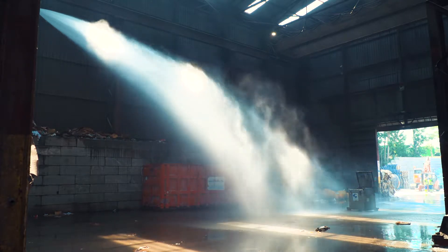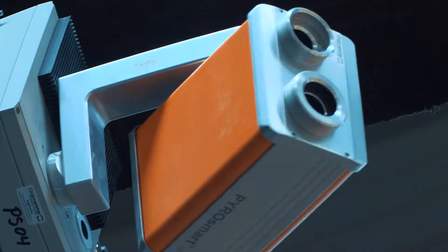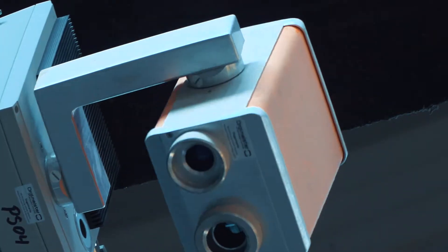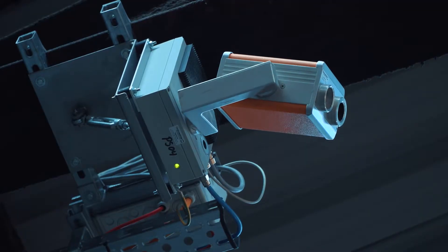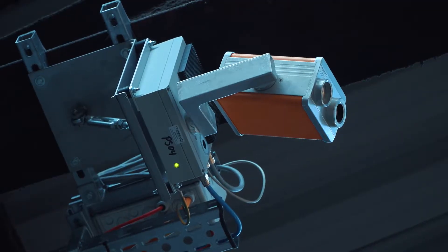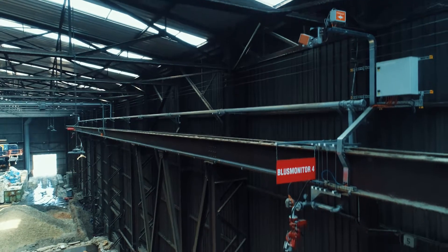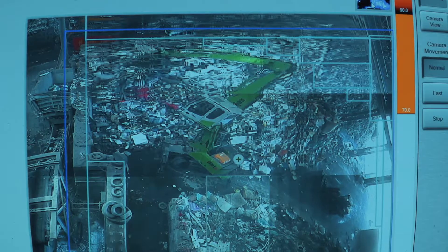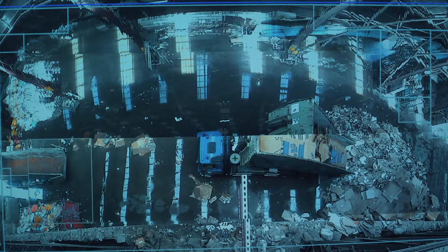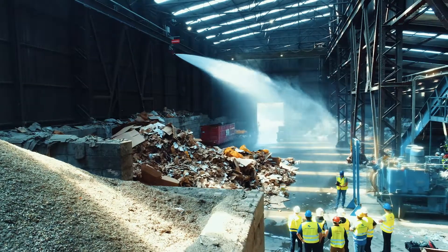The PyroSmart system is suitable for both indoor and outdoor smoulder and fire detection, and is the ultimate system for early fire detection. The system represents dozens of thermal imaging cameras combined into one system and is extremely advanced thanks to its patented software and automatic extinguishing options. The software recognizes interfering heat sources such as vehicles on the work floor, and all images related to alarms are stored for subsequent analysis.